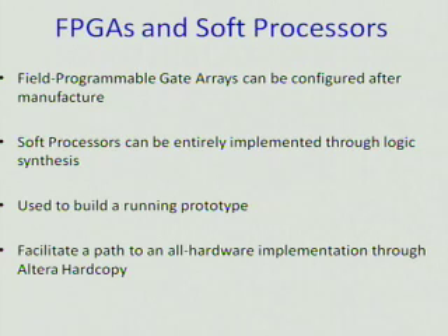This project used an FPGA and a soft processor. An FPGA is a field-programmable gate array, and it can be configured after manufacture. Soft processors can be entirely implemented through logic synthesis, so they can be put onto FPGAs. We use these to build a running prototype of our protection scheme, which will facilitate a path to an all-hardware implementation through Altera Hardcopy — meaning they can take our design created for the FPGA and put it onto a chip.